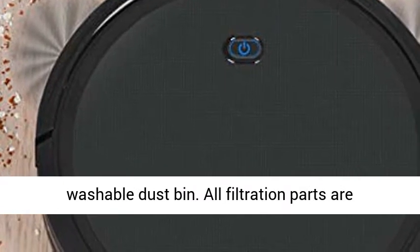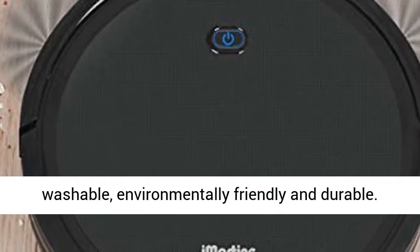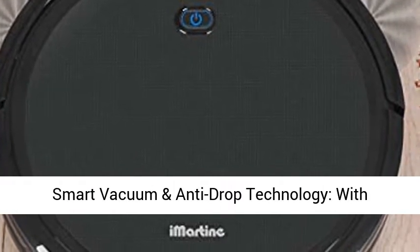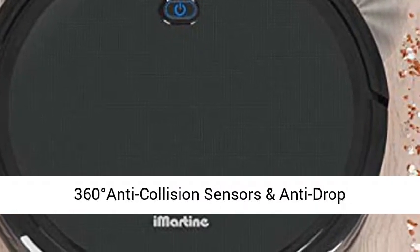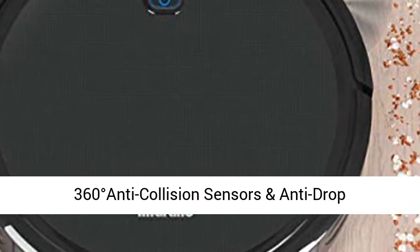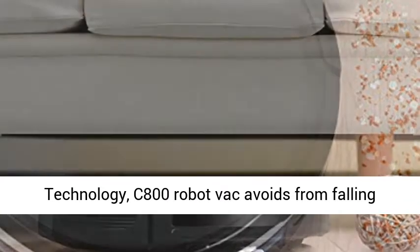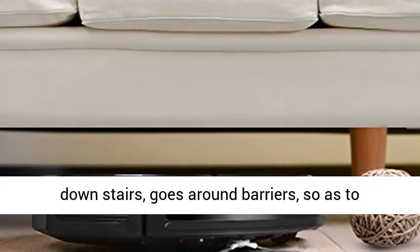Easy to take off and empty the 550-milliliter washable dustbin. All filtration parts are washable, environmentally friendly and durable. Smart vacuum and anti-drop technology — with 360-degree anti-collision sensors and anti-drop technology, the C800 robot vacuum avoids falling down stairs and goes around barriers, protecting your furniture.